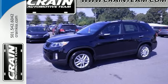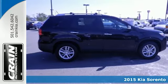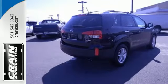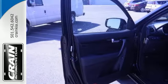It's a 2015 Kia Sorento. Stylish, roomy and fuel efficient, it leaves nothing to be desired. With remote keyless entry, a multi-function steering wheel and Bluetooth wireless technology, you can keep your eyes where they belong, on the road.